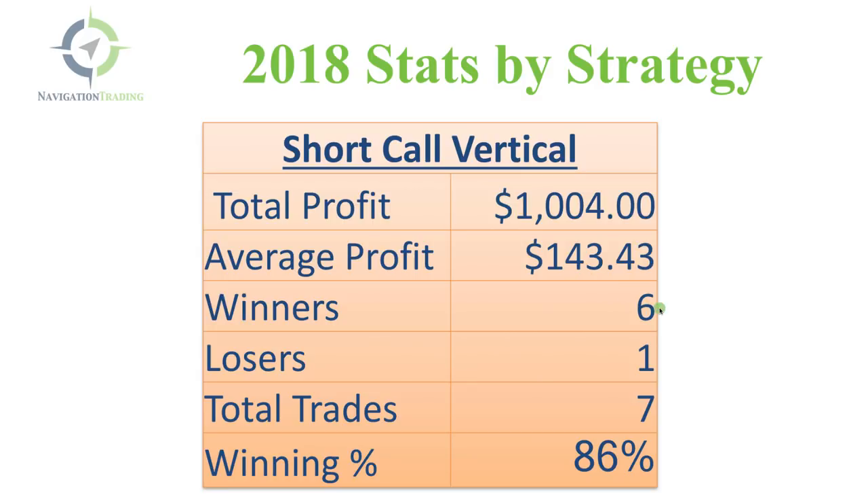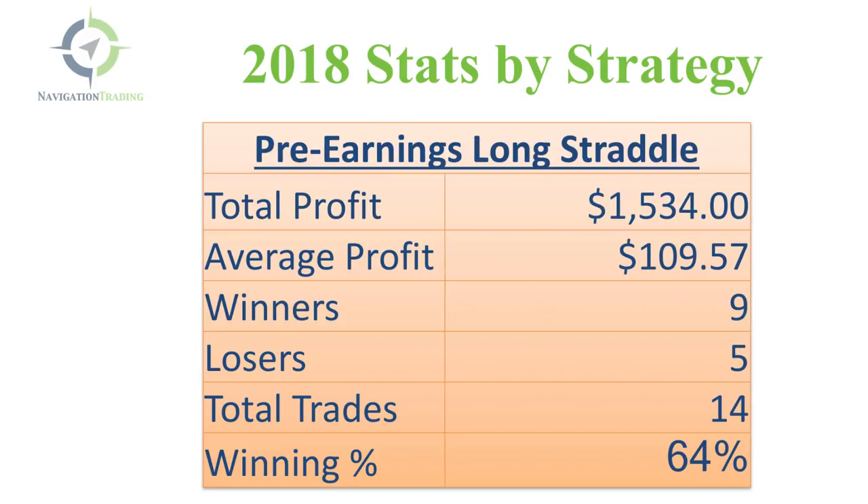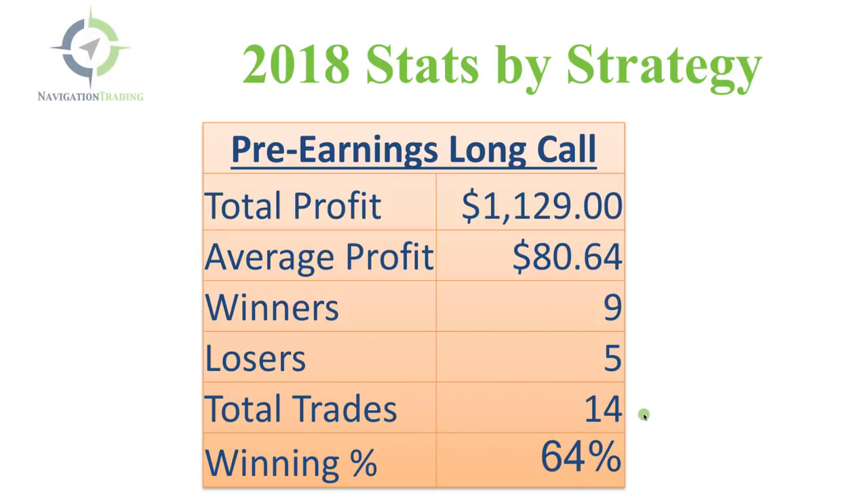On long calls, we did one trade and booked a profit of $380. For pre-earnings long straddles, we had 14 trades — nine winners, five losers — total profit a little over $1,500. We did one pre-earnings long strangle — widening those strikes — for a total profit of $244. Pre-earnings long calls: 14 trades, nine winners, five losers, with a total profit of a little over $1,100.